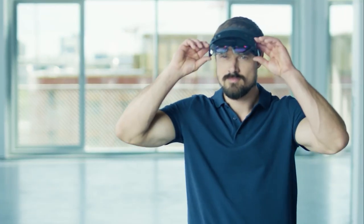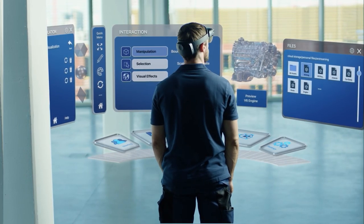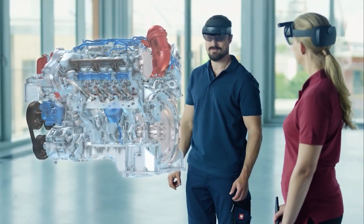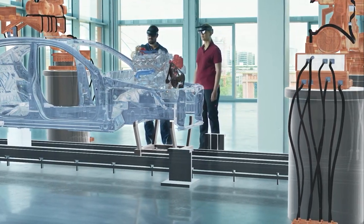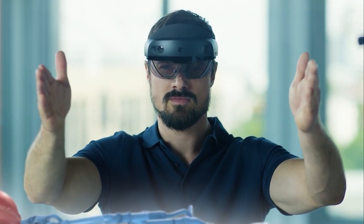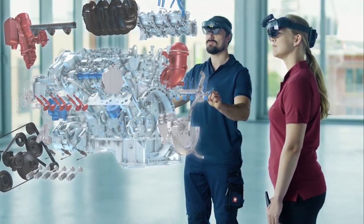Engineering. AR-enabled wearables in manufacturing can aid in the measurement of changes, the identification of hazardous working situations, and the visualization of design components and structures. Engineers and technicians with field service skills can monitor the field and provide remote, expert support in real time. Organizations are also utilizing augmented reality to boost productivity in out-of-office or away-from-desk employment.